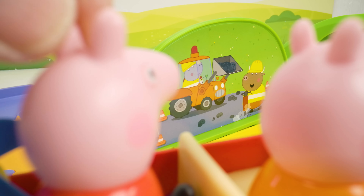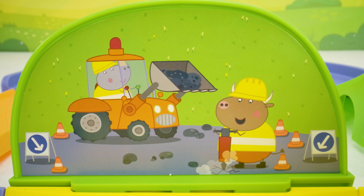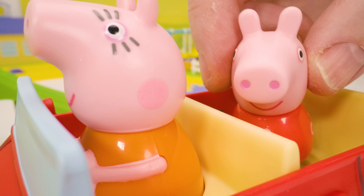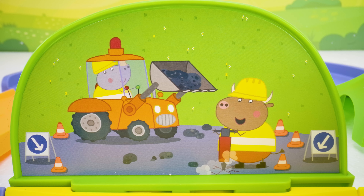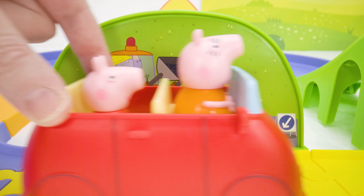Construction workers! Construction workers! Hello there! Hello Peppa! I just wanted to say thank you for fixing these potholes — the road will be so nice when you're finished. Oh, well, thank you Peppa, we appreciate that. Have a splendid day!